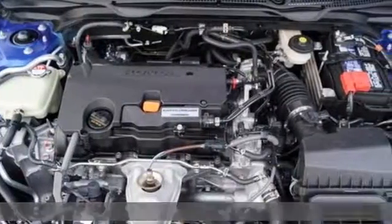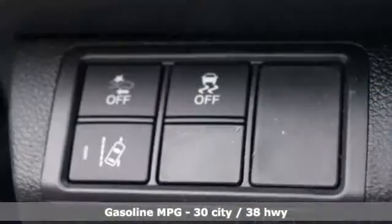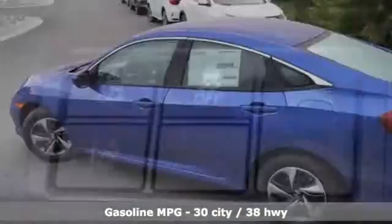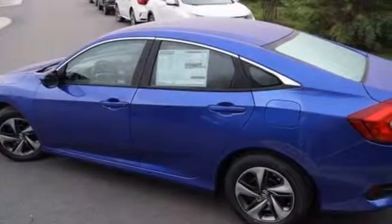It's well equipped with the features you need: streaming audio, wireless phone connectivity, air conditioning, and power windows.